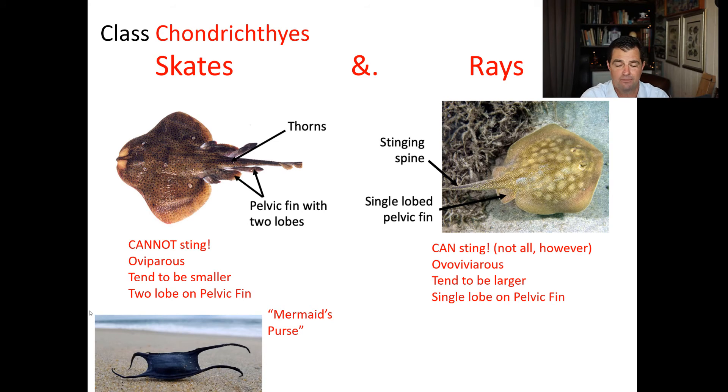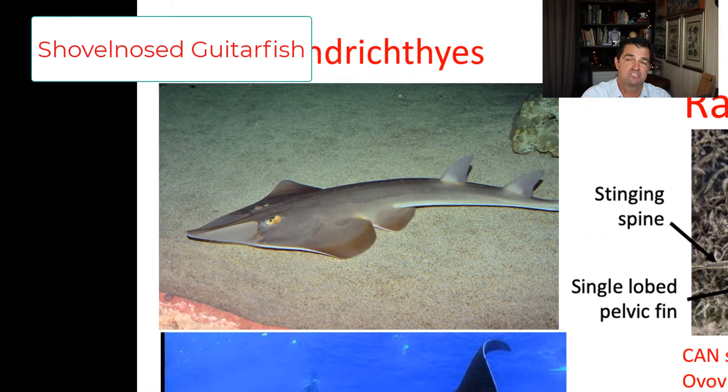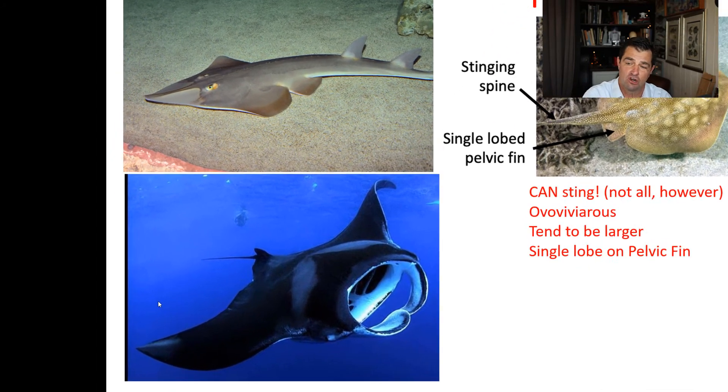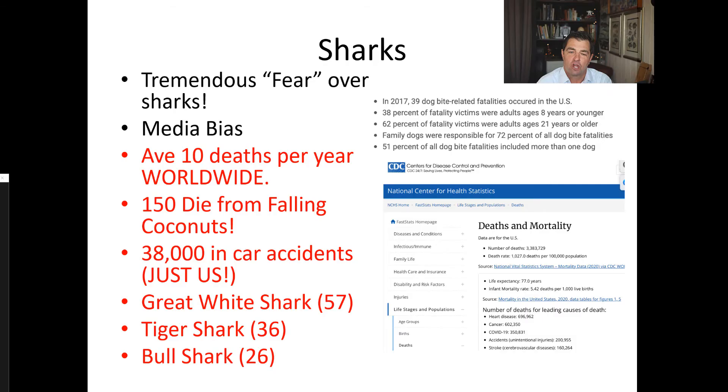Because skates are oviparous, they lay this egg case often called a mermaid's purse. This is what it looks like, and that object actually has the sharks developing on the inside of it. Not all rays can sting — for example, right off our coast you can catch in the surf this shovel-nosed guitar fish, which is a type of ray in the Chondrichthyes ray group, but it can't sting you. And then the larger manta ray is a very large filter-feeding ray related to stingrays, but it cannot harm you.